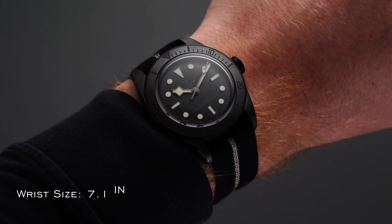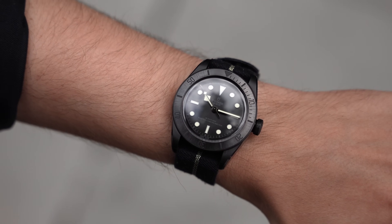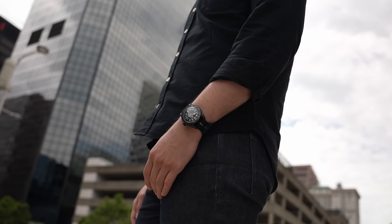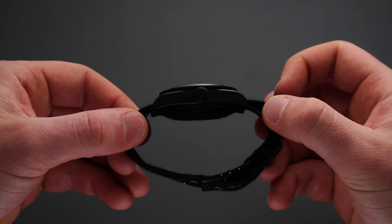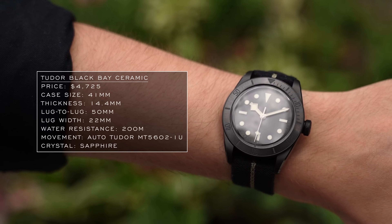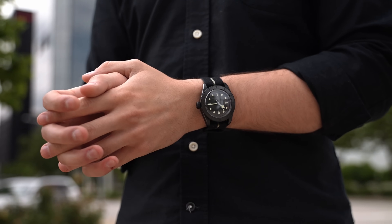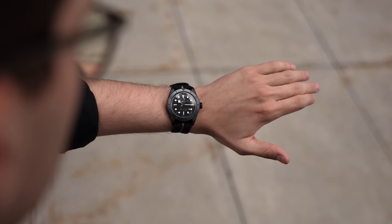On the wrist, this ceramic Black Bay presents a similar wearing experience to other 41mm Black Bays in many ways, but differentiates itself notably with lighter weight and a substantial reduction in thickness from the standard steel models. The standard 41mm three-hander sits at 15mm; this one drops to 14.4mm case thickness. Still at 41mm width by 50mm lug-to-lug, this is no small watch. However, the subdued black-on-black effect makes it more of a sleeper — not blingy — helping it wear just a bit smaller and making it at least possible for smaller wrists.